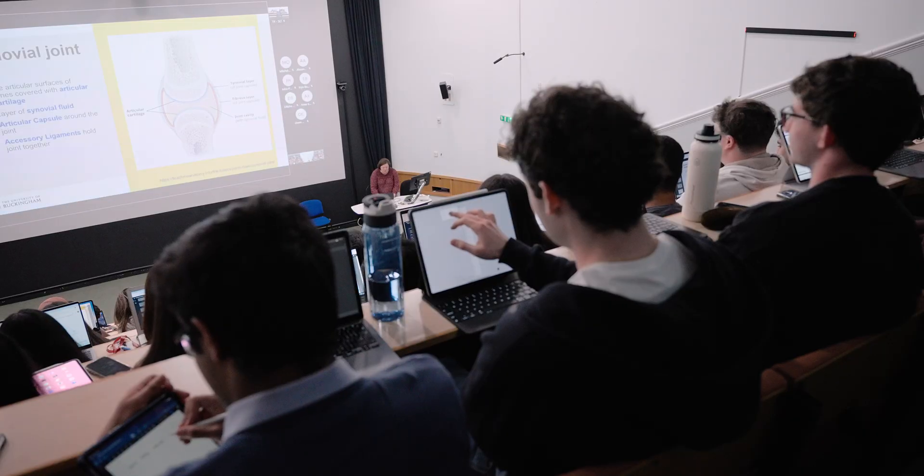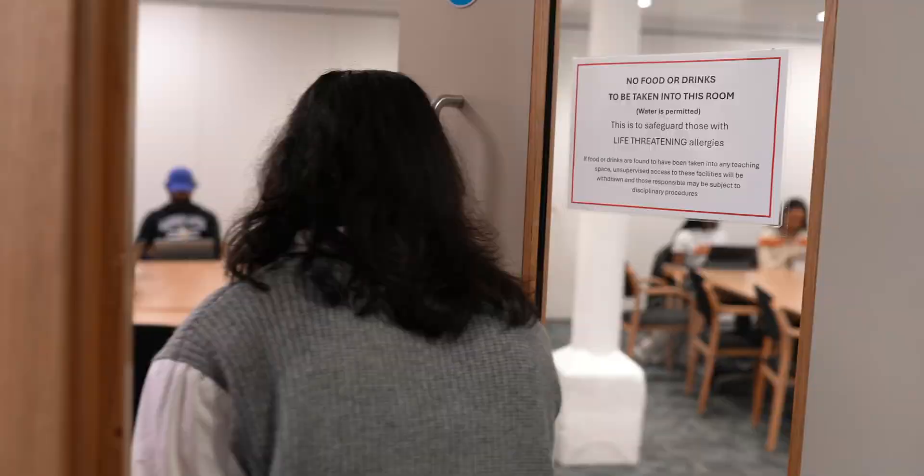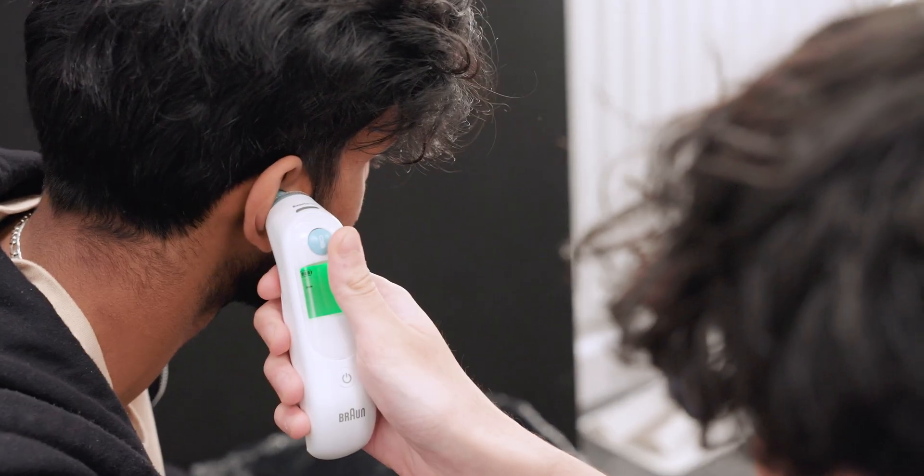This is where our lectures are held every week during phase one. Here's where our group work sessions take place. We come here to apply what we've just learned in lectures in a clinical context, which is part of our course's integrated learning approach.